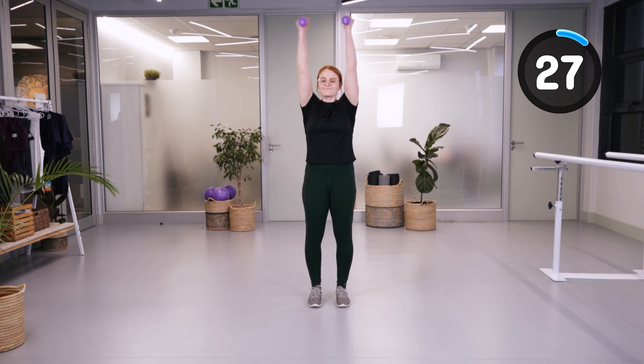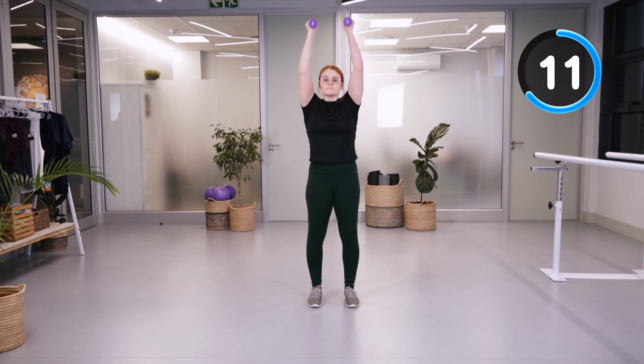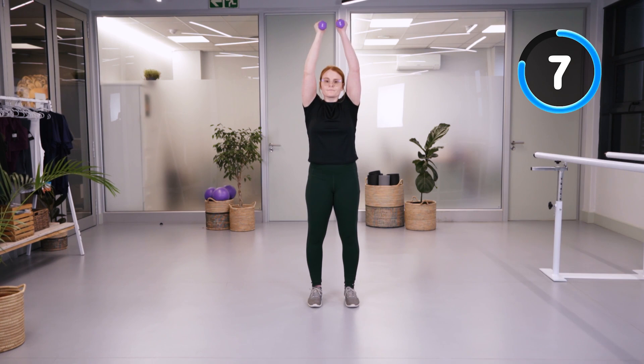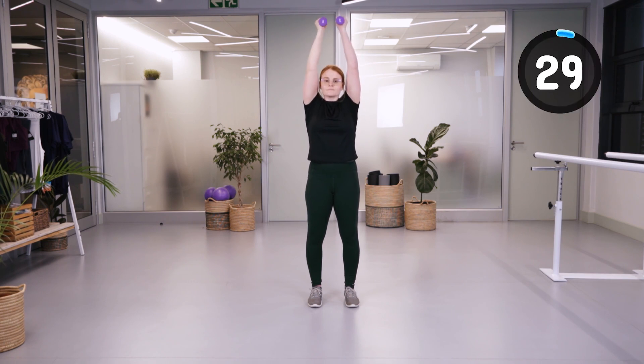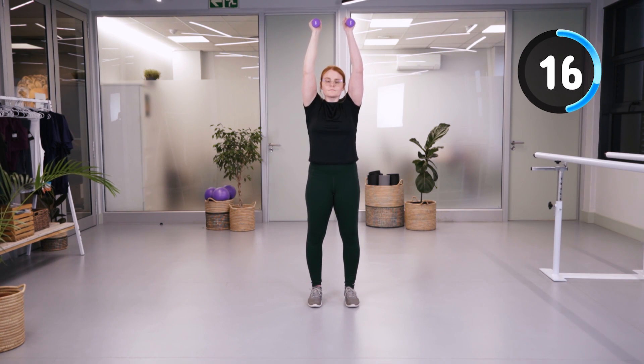We're going to do arm pulses up towards the ceiling, trying to keep those elbows as straight as possible, as well as keeping the upper part of the shoulders relaxed and the shoulder blades down. Hold there — remember to keep on breathing, bringing those shoulder blades down towards the hips while keeping those elbows as straight as possible. Well done, everyone.